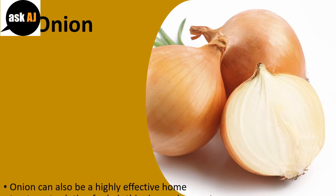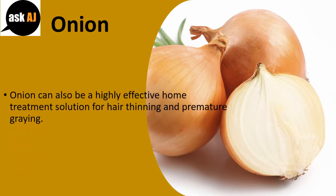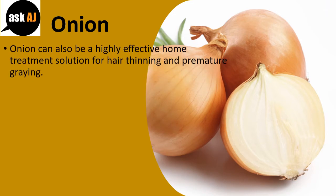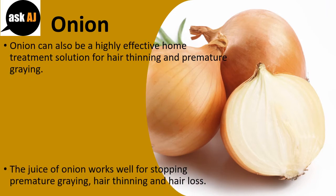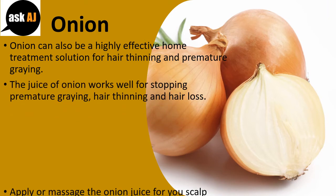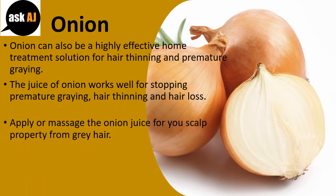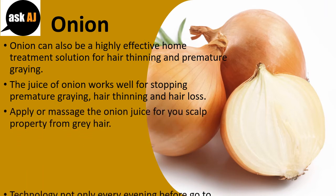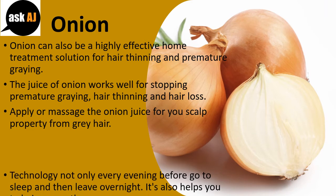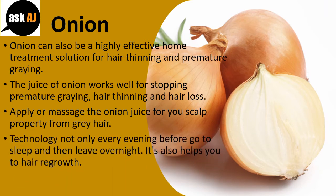Onion: Onion can also be a highly effective home treatment for hair thinning and premature greying. The juice of onion works well for stopping premature greying, hair thinning, and hair loss. Apply or massage the onion juice on your scalp to treat grey hair. Use it every evening before going to sleep and leave overnight. It also helps with hair regrowth.